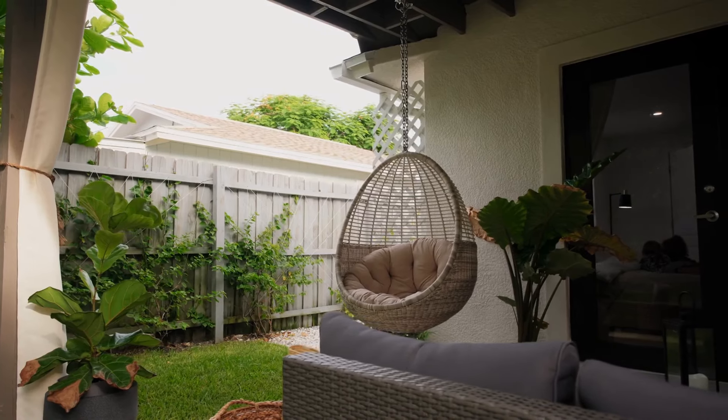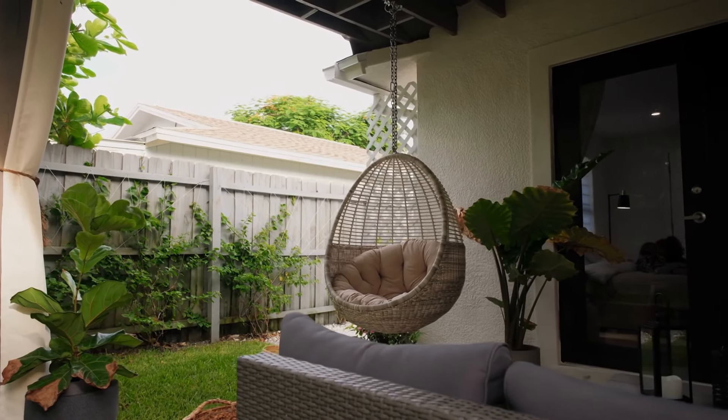Number three: an outdoor furniture set that includes a sofa, two chairs, and two ottomans, because your backyard should be just as inviting and stylish as your living room. The sofa and chairs offer ample seating for guests, while the ottoman serves double duty as extra seating or a spot to kick up your feet.